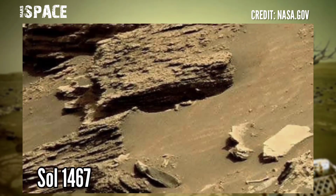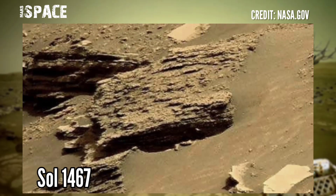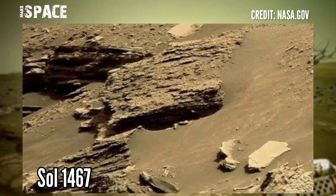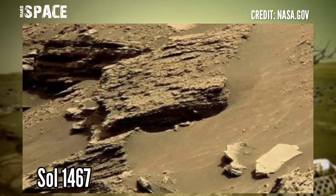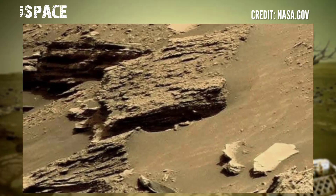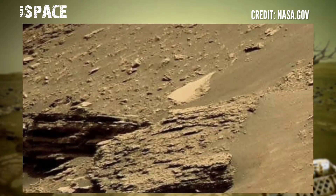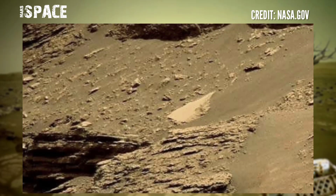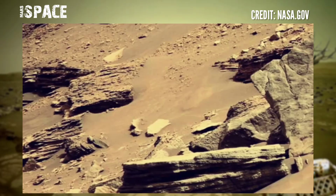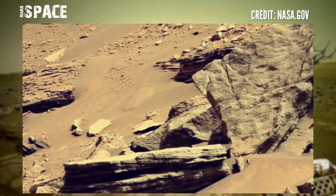Photo captured by Mars rover Curiosity on solar day 1467 of its mission, using the MAST camera, and discovered a mysterious structure. Let's watch in close-up — what is it? You can see a full face cut of an animal and a body structure.